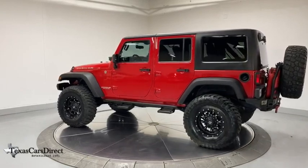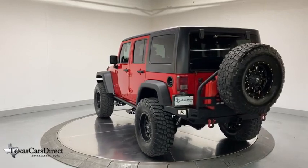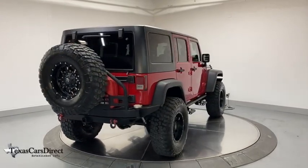Traction control, remote engine start, dual airbags, leather-wrapped steering wheel, power steering, aluminum wheels, four-wheel disc brakes, center armrest, power windows, electronic stability control.